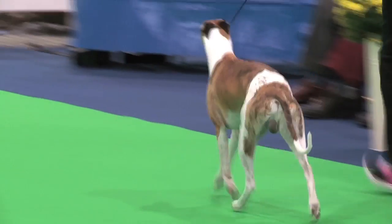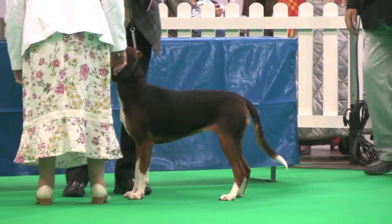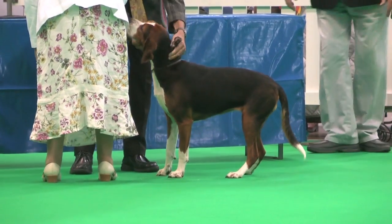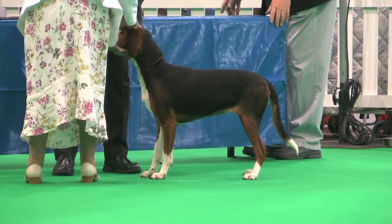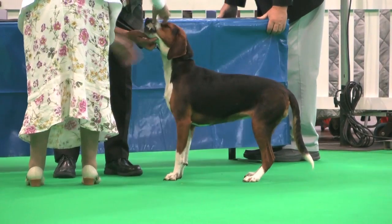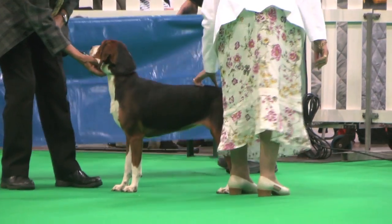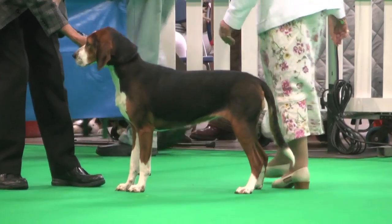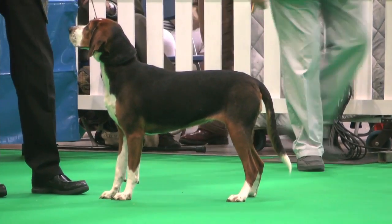And finally, from the not-separately-classified, the Hamilton Stövare. Judged by Mr. Ernie Patterson. One dog, one entry, and that was a bitch, exhibit number 1122.